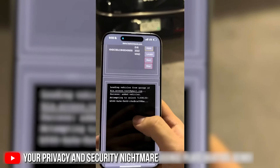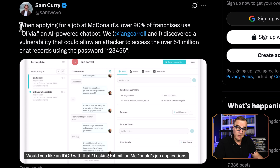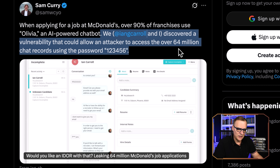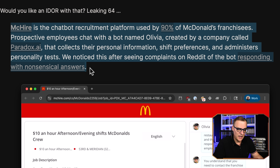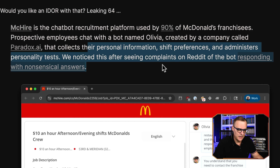I've interviewed Sam Curry previously. Have a look at the video below where he and the team were able to hack Kia cars — all they needed was a number plate and they could hack into a car and unlock the doors. So this is what Sam says on X: when applying for a job at McDonald's, over 90% of franchises use Olivia, an AI-powered chatbot. Sam and Ian Carroll discovered a vulnerability that could allow an attacker to access over 64 million chat records using the password 123456. They have a write-up on Ian's website where they talk about the fact that McHire is used by McDonald's, collects personal information, and worryingly administers personality tests.